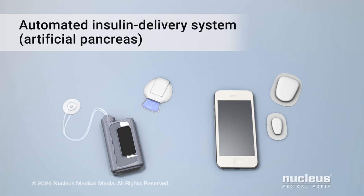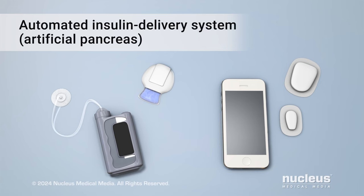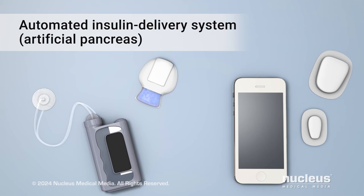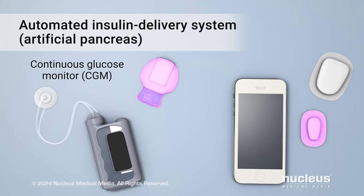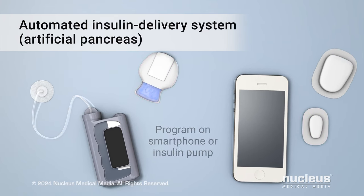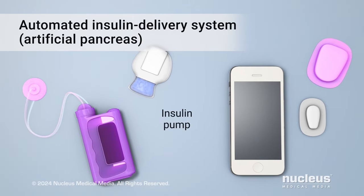Another way to get insulin when you need it is through an automated insulin delivery system, also known as an artificial pancreas. It mirrors the way a healthy pancreas controls your blood sugar. This system is made up of three parts: a sensor called a continuous glucose monitor, or CGM, placed under your skin and held in place with a sticky patch; a program that calculates how much insulin you need; and an insulin pump.